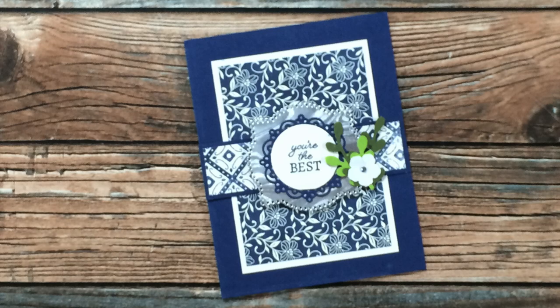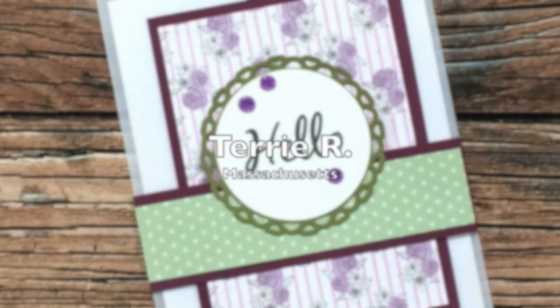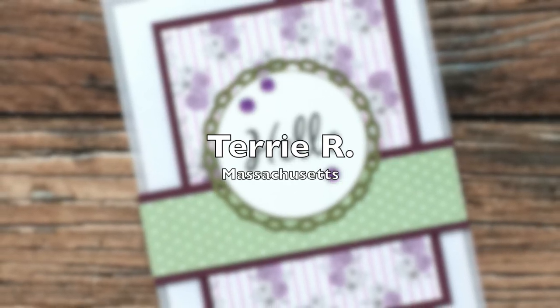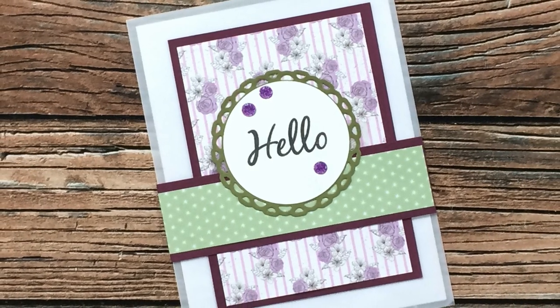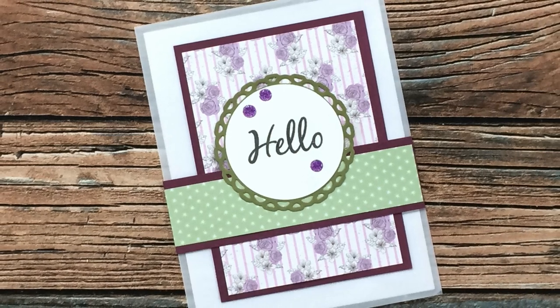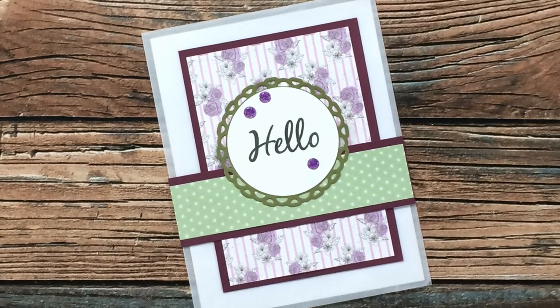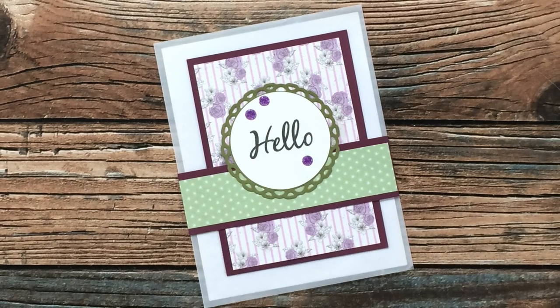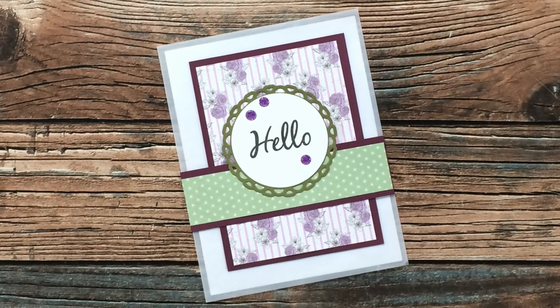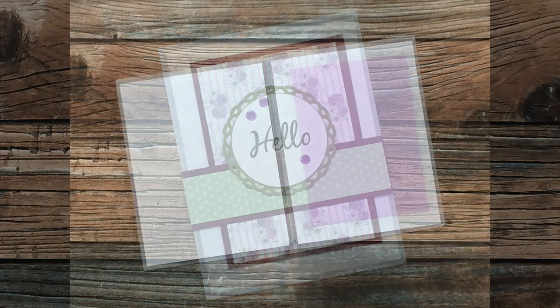Terry R of Massachusetts used a vellum card base for her June 2021 Sheet Load card. I like how so many of you gave that a try this month. For her card, because she didn't like the adhesive showing through to the back of the vellum, she did put a piece of white card stock on the back of the front and the back of the back.